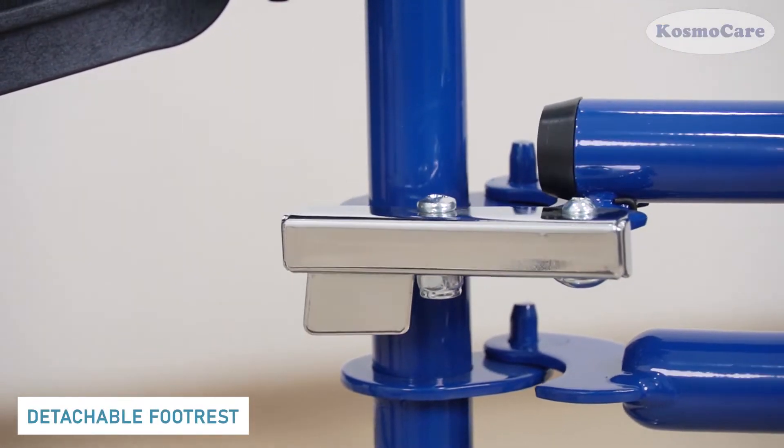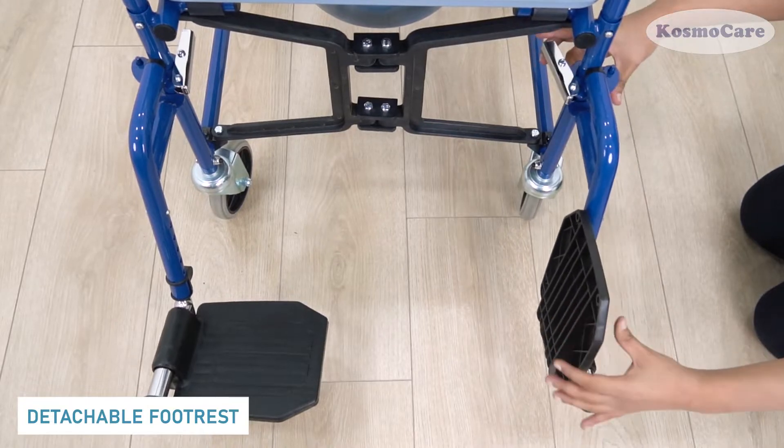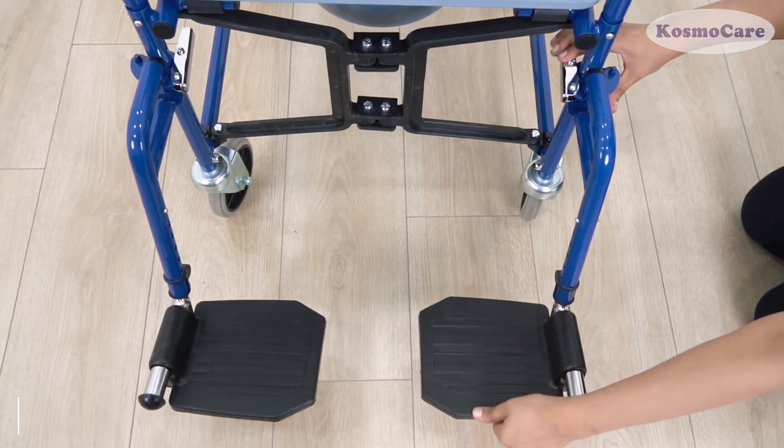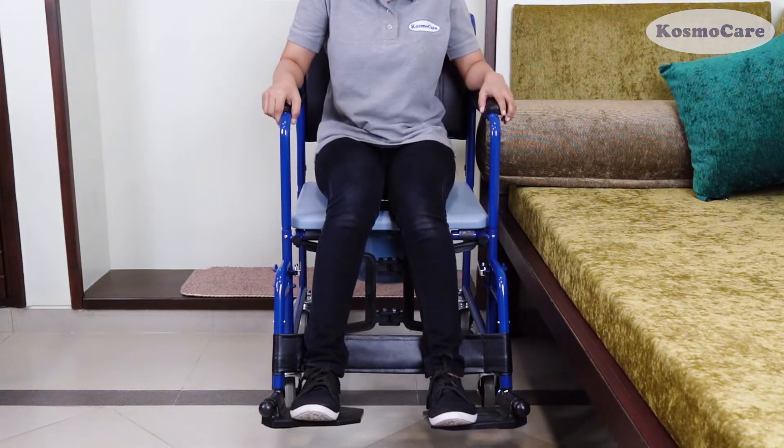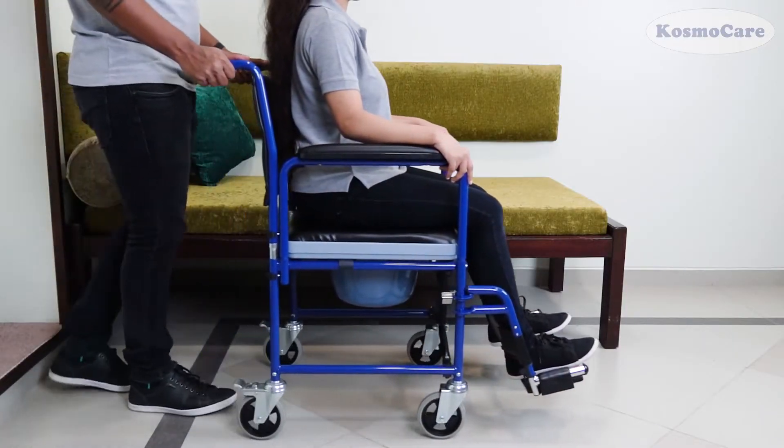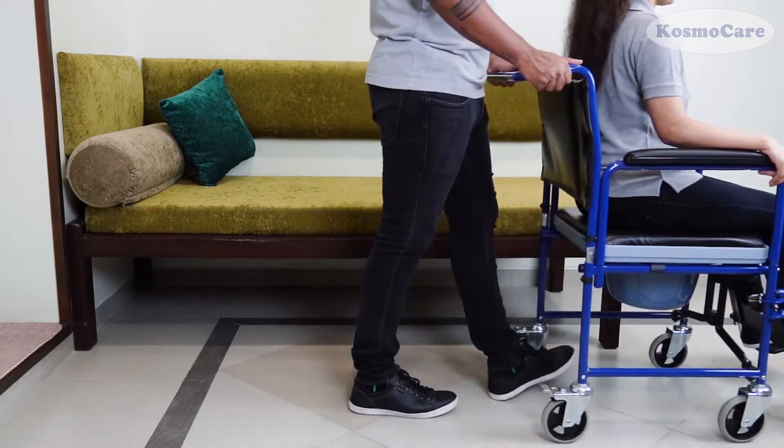Swing-away footrests make for comfortable transfers on and off the wheelchair. Give your loved ones the convenience and freedom they deserve with the Prime Commode Wheelchair from Cosmo Care.